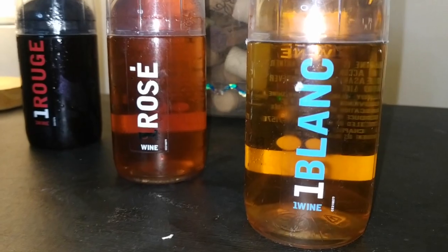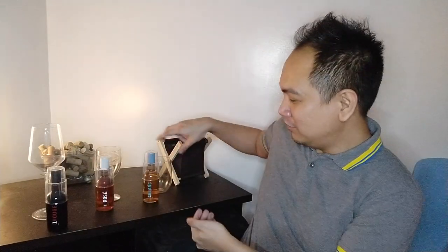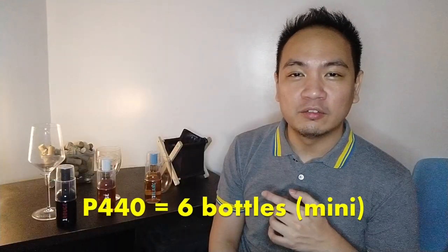Hey guys, what's up? We're back with another wine video. I don't know about you but I really miss traveling, so much so that I've actually bought these mini wines. These mini wines are airplane wines sold by Cebu Pacific on their flights. It's quite pricey in-flight, as with all food and beverage on Cebu Pacific flights. But since Cebu Pacific has had a surplus of these, they've been selling them through their employees. I was able to get my hands on these for really good value — six bottles for 440 pesos.